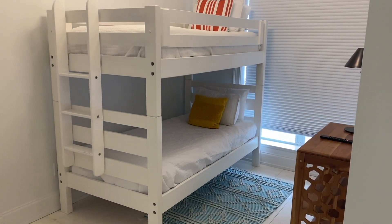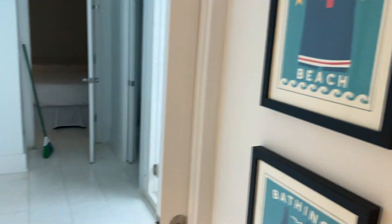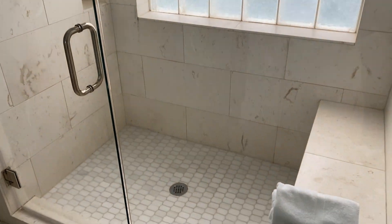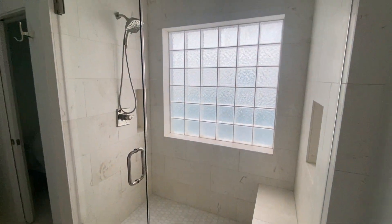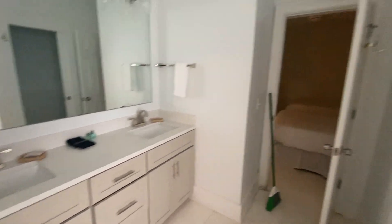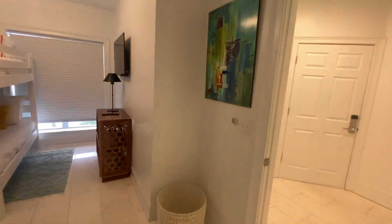A lot of new appointments in this, so this is going to be like a Jack and Jill. Really good — let me zoom out a little bit so you can see a better scan. Newer countertops, and that does connect into another bedroom — I'll show you that in a second.